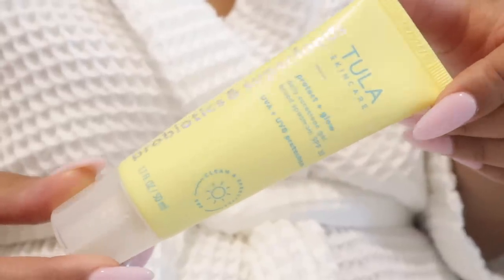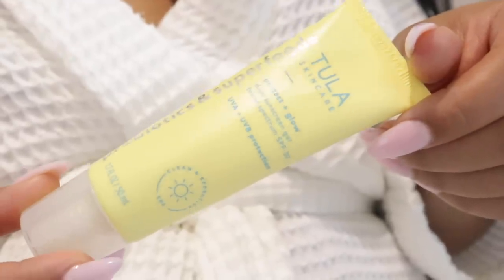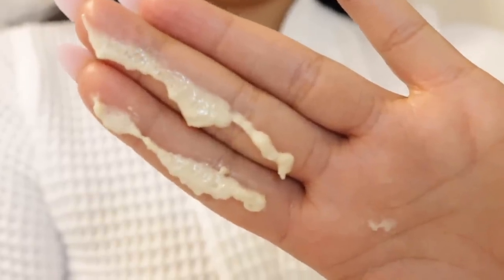Are you not wearing sunscreen? What are you doing? This is the Tula Skincare Protect and Glow Daily Sunscreen Gel SPF 30. I've been using this every single day. When you apply sunscreen you should use a two-finger strip amount. This sunscreen just makes your skin look extra glowy and it's SPF — you cannot go wrong with this.